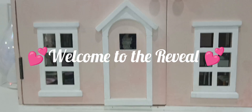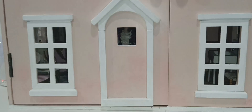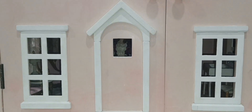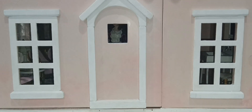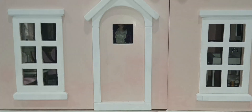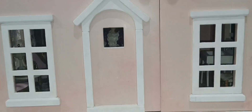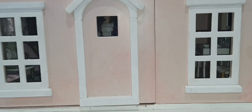Hi guys, welcome to my channel. It's Carmen with Carmen's Treasures. Thank you for tuning in. I wanted to reveal the finishing of the living room. There's a lot of little details I wanted to do to it, but I couldn't due to the situation of me having certain things not in hand.